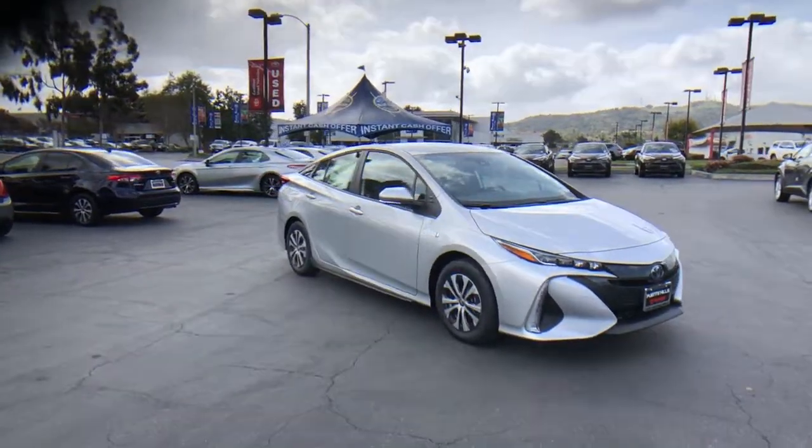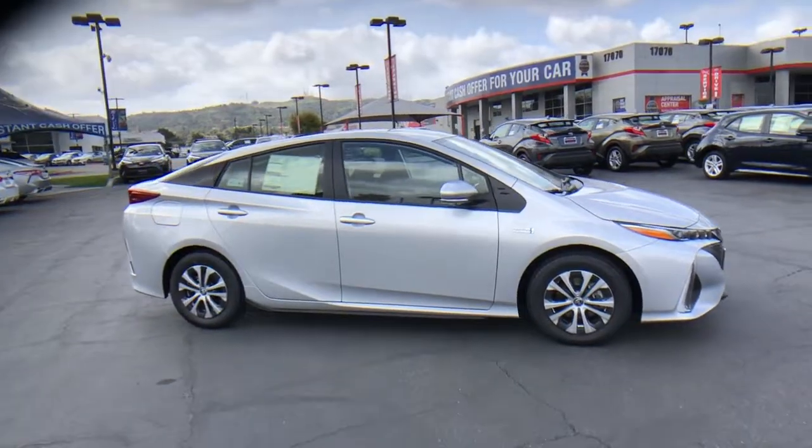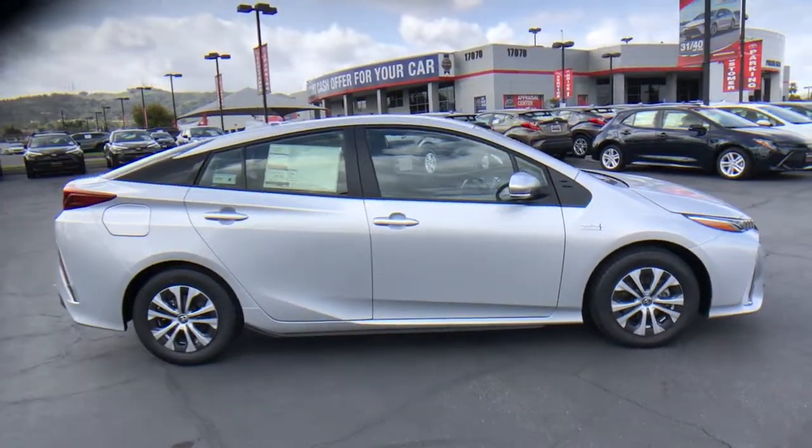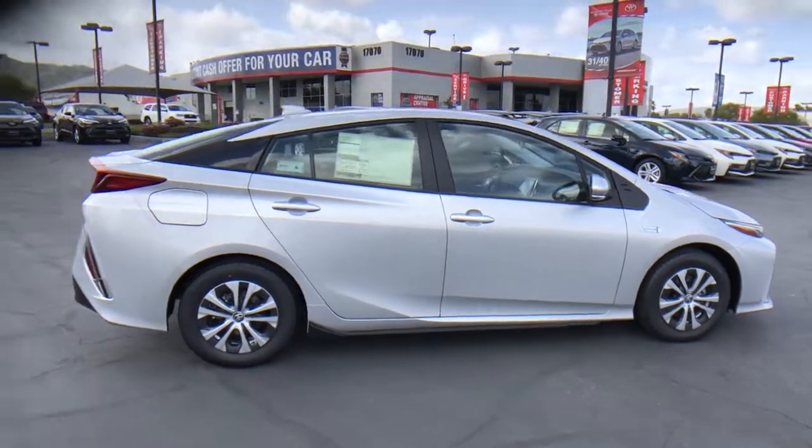You will be amazed by this. Here's a 2021 Toyota Prius Prime, the advanced mid-size hybrid that features a dual-motor drive system and charges in a standard household outlet.